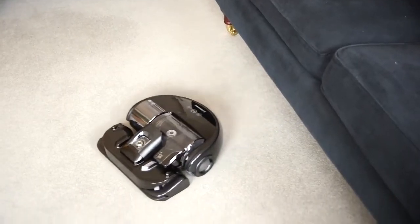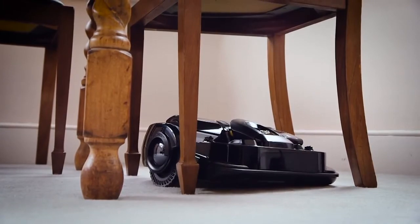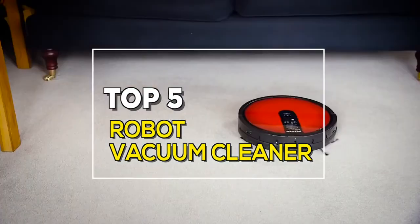Robot vacuum cleaners are a fun way to get a somewhat dull household chore done. Different robot vacuum cleaners have different approaches to cleaning. We have showcased the best five robot vacuum cleaners that are available in the market.